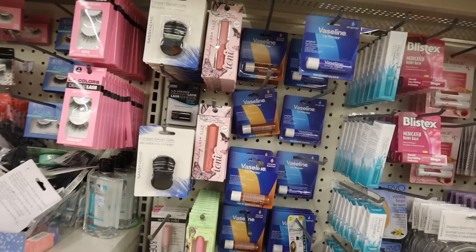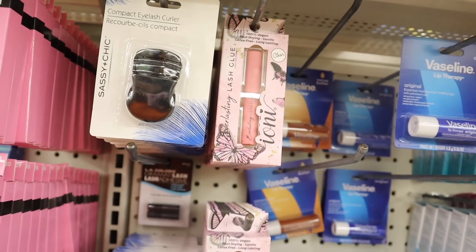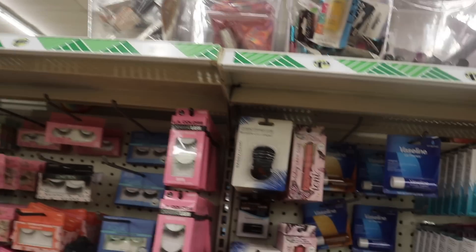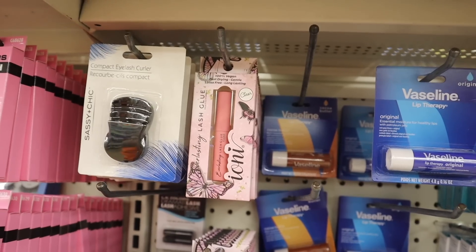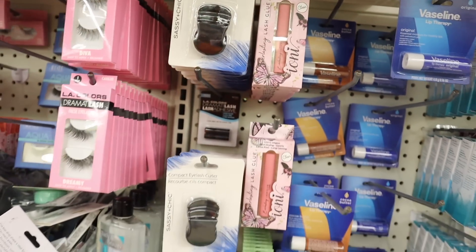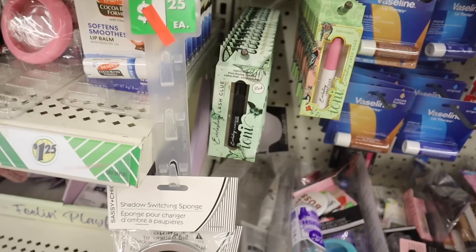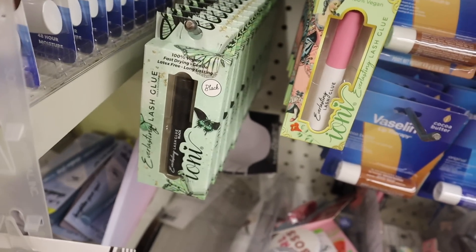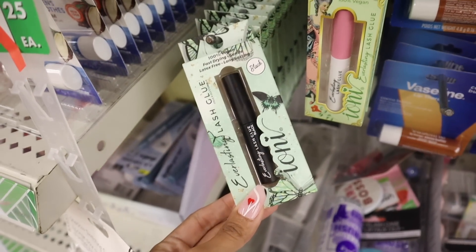They have new Ioni everlasting lash glue in clear — in the butterfly line. The black is sold out but the clear butterfly one is really cute. They also have more lash glue down here in different packaging. And there is more everlasting lash glue in black if you like to use liner — which I prefer. These will keep your lashes in place all day long. Really really cool find.